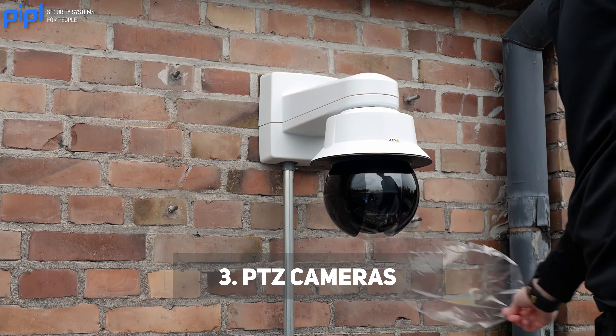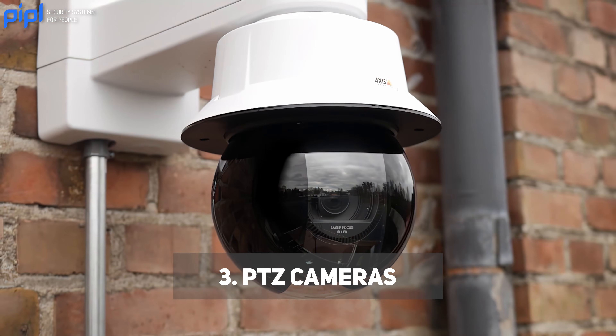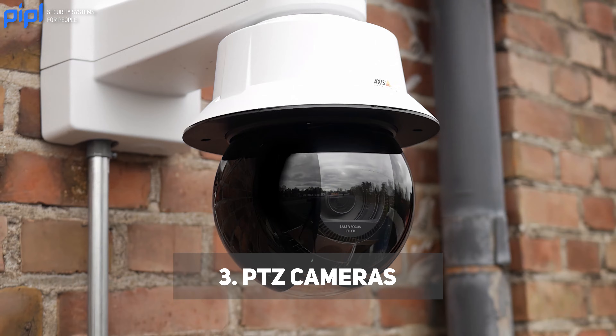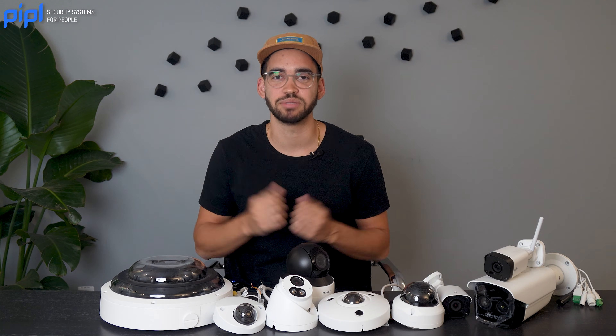PTZ cameras, also called pan-tilt-zoom cameras, are versatile cameras that can be remotely controlled to pan, tilt, and zoom to capture different angles and views. They are often used in large open areas like parking lots or for tracking moving objects.